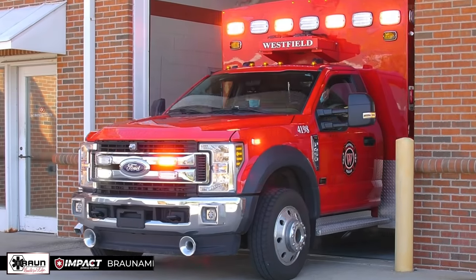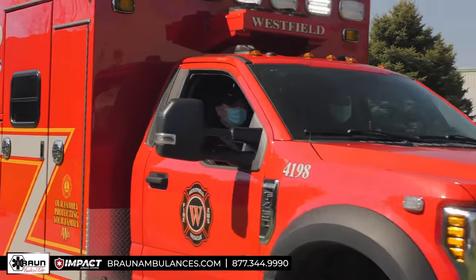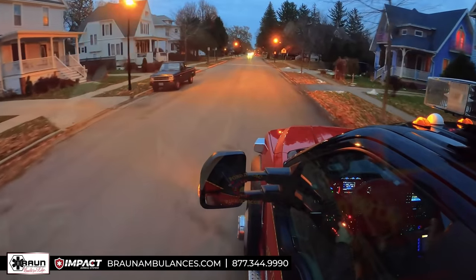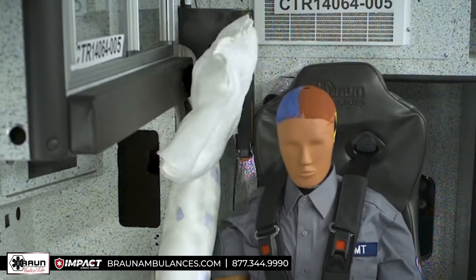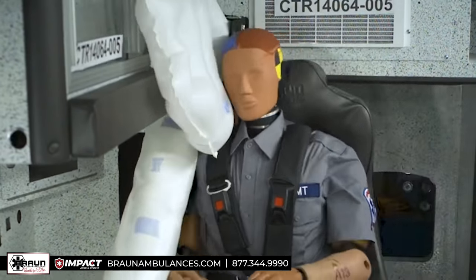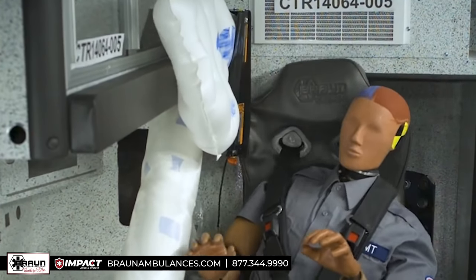When lives are on the line, our courageous first responders answer the call. As they rush to protect us, Braun Ambulances leads the way protecting them and their patients. Introducing Braun's Impact Airbag System with Roltec, an option designed to protect EMTs in every seating position.